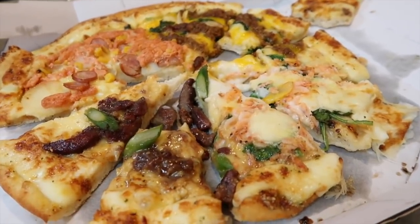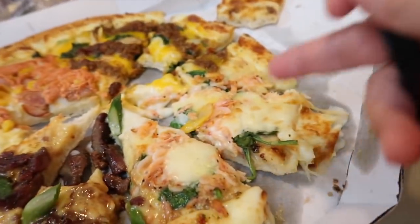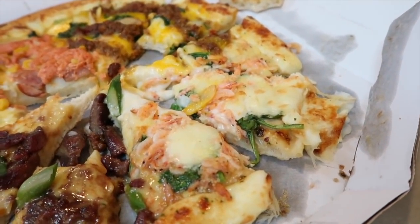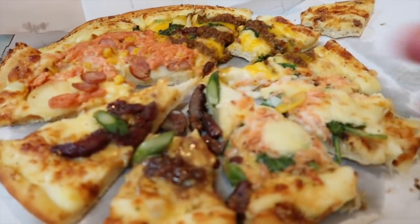Oh gosh, we have a whole bunch of pizza left. We're not going to let it go to waste — definitely we'll eat this. This one, however — I'm probably going to have to add a whole bunch of vegetables to cut out that seafood taste. All right, guys, this is the end now. Bye!